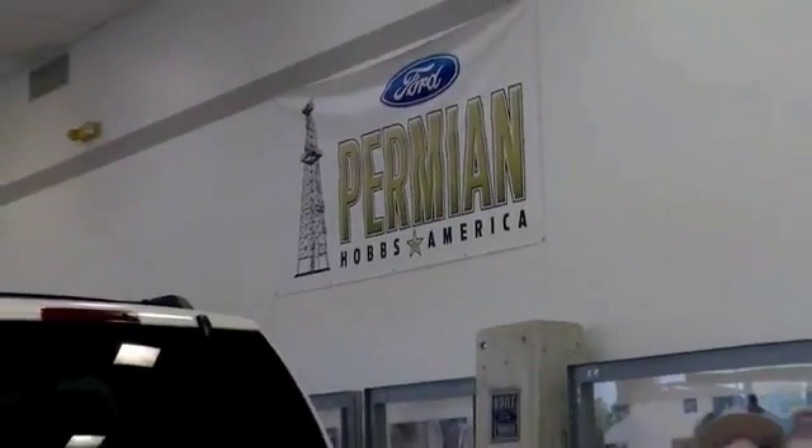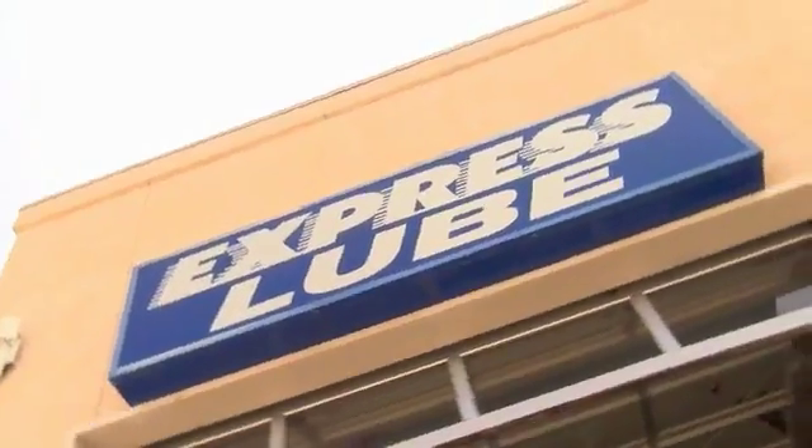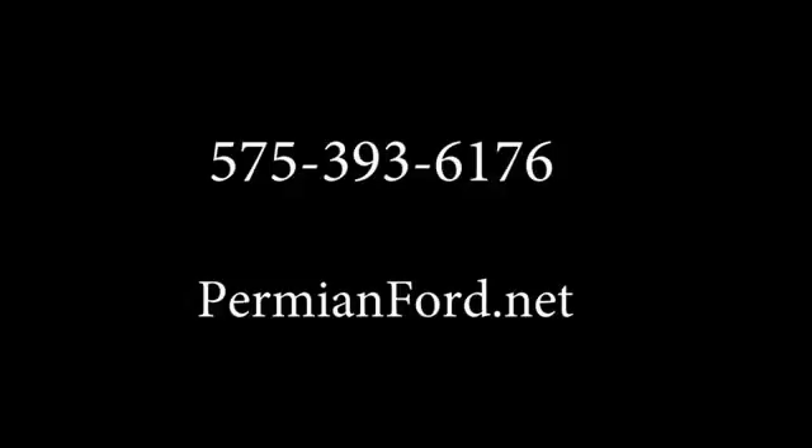Folks here at Permian Ford, we have a large selection of vehicles. We'd love for you to come out and see us. After your purchase, we give you the first free oil change. We also have tires for life. We pride ourselves on customer service, so please come to see us. Thank you.